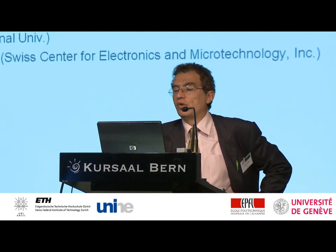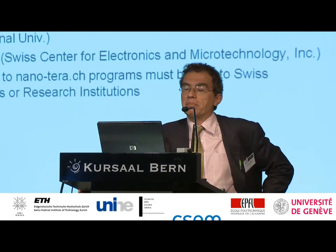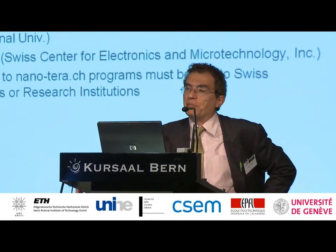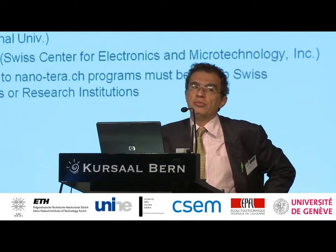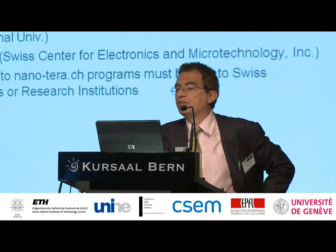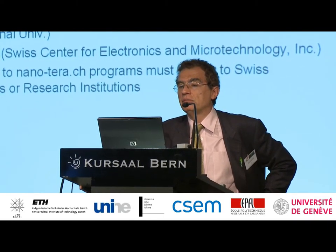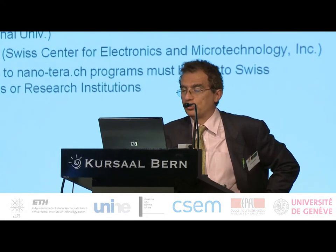And CSEM, which is the Swiss Center for Electronics and Microtechnology in Neuchâtel. Despite the structure of the consortium, the grants are available to researchers in Switzerland in any of the Swiss institutions, either university or non-profit research institutions.